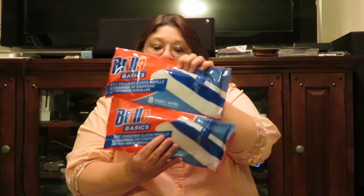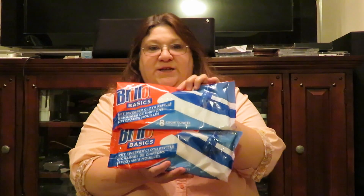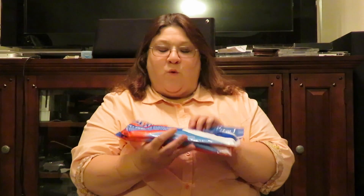I'm going to start out with some Brillo Basics. I bought three packages. I'm going to give some to my sister for Christmas and to my other sister for Christmas. I got two of the Brillo Basics — these are for my sister. She has wood floors and they're like a wet Swiffer.